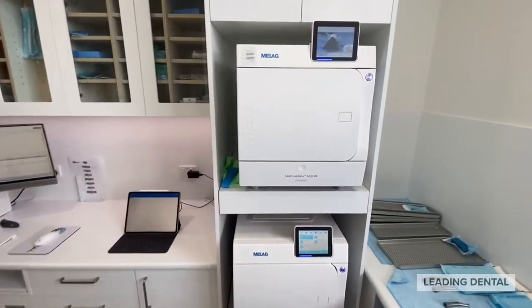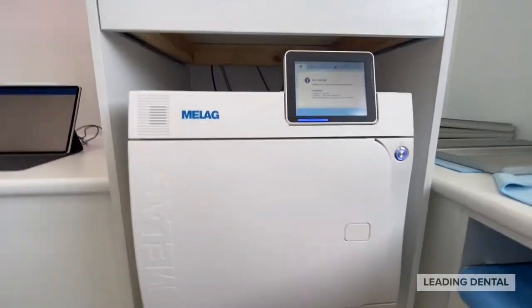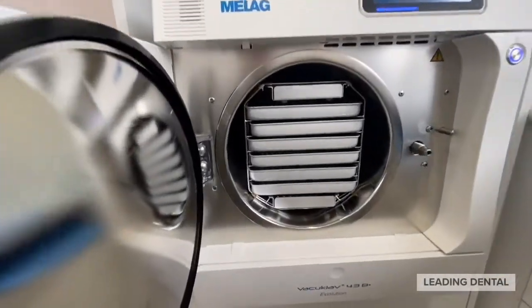I'd like to put a big shout out and thank you to Dr. Glenn Hughes from North Coast Dental. We've just installed a second 43B Evolution autoclave from Mielag today and finished carrying out the compliance testing.